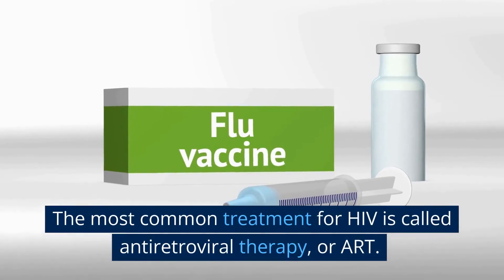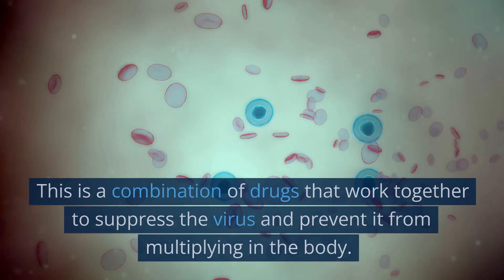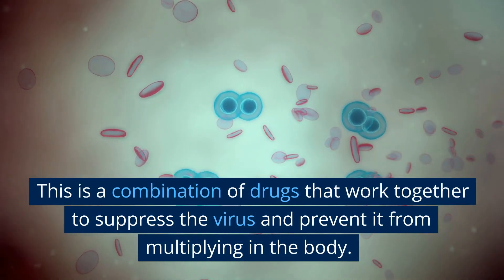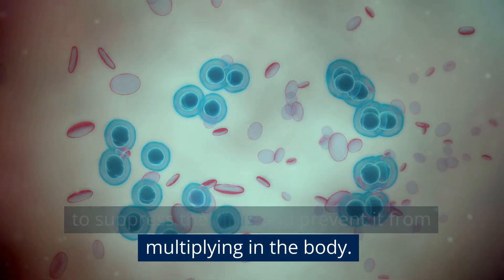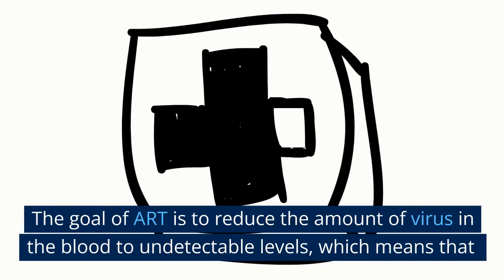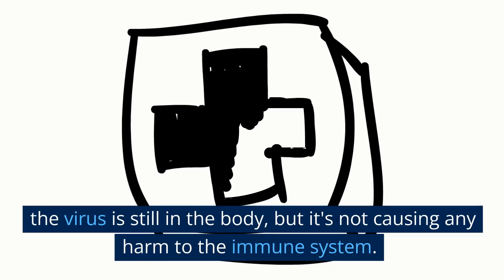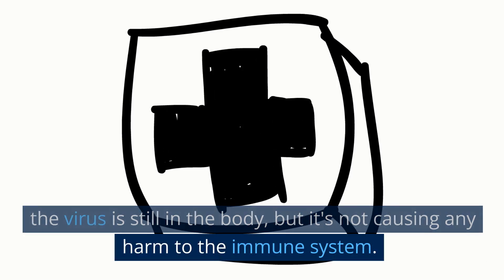The most common treatment for HIV is called antiretroviral therapy, or ART. This is a combination of drugs that work together to suppress the virus and prevent it from multiplying in the body. The goal of ART is to reduce the amount of virus in the blood to undetectable levels, which means that the virus is still in the body, but it's not causing any harm to the immune system.